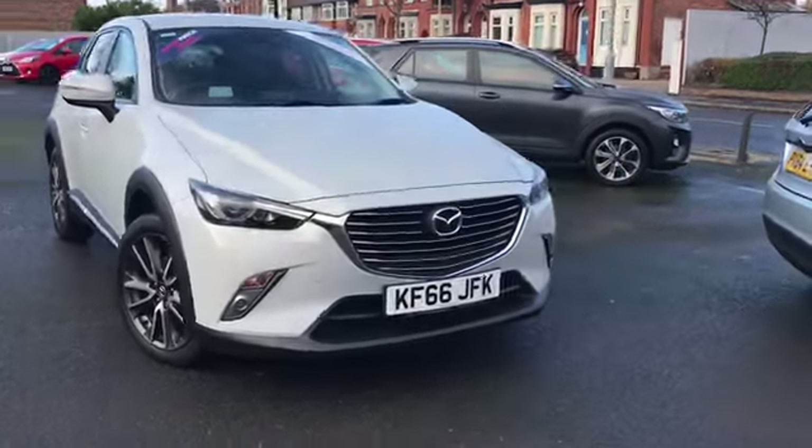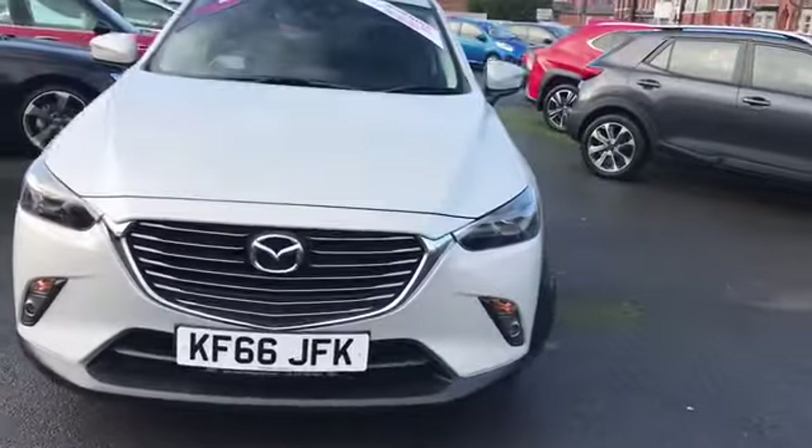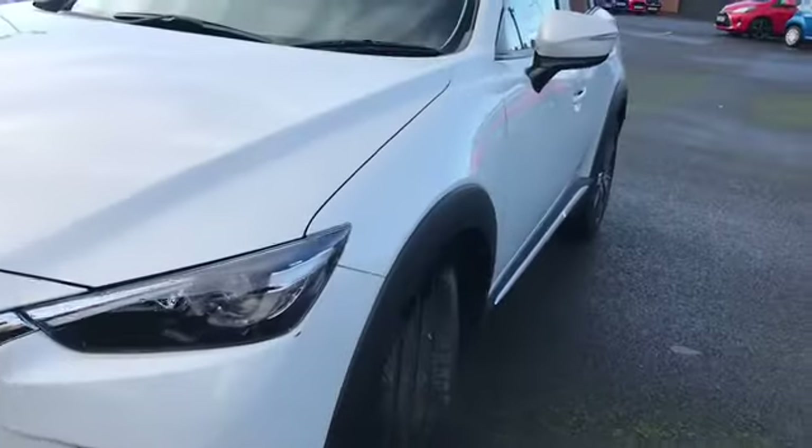Hi and welcome to Stop Home Automatch. I'm going to give you a quick tour of this 2016 Mazda CX-3 Skyactiv G Sport.